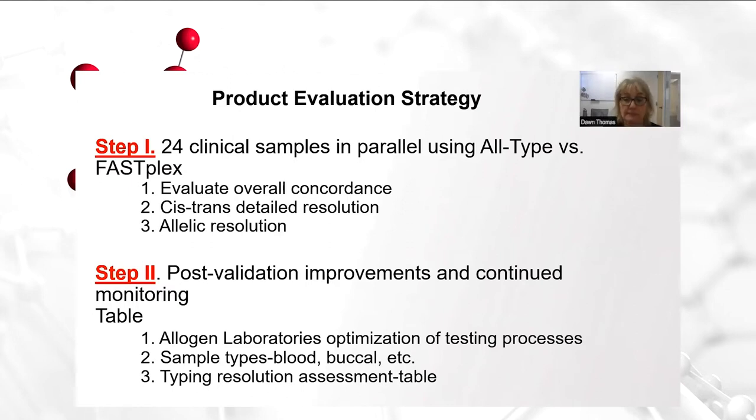Step two of this process is ongoing. Allogen has made some post-validation improvements to help further streamline the process, and we have continued monitoring of various metrics in the process. I'll go over those optimizations of testing processes that we've implemented in the lab that we felt to be quite helpful. We also took a look at the different sample types that we have coming through the lab — blood, buccal swabs — and any influences in the quality of typing. Additionally, we took a retrospective look at the typing resolution and created an assessment table of that data, because we've only been performing the FastPlex for a short time — probably a little over a month.